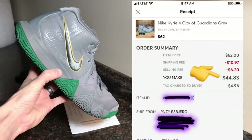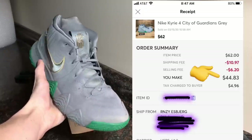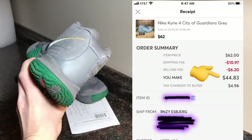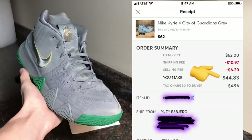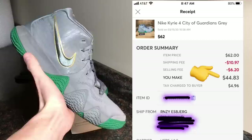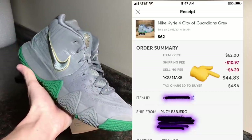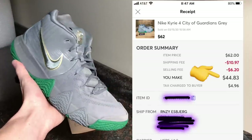The next pair are these Kyrie 4 City of Guardians, which we sourced on Facebook Marketplace. We bought them along with a couple of other pairs from an individual locally, averaging the buy cost to $8.32. We sold them on Mercari for $62 — we always offer free shipping — and after fees and shipping we brought in $44.83, for a net profit of $36.51.